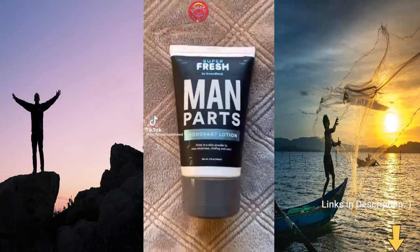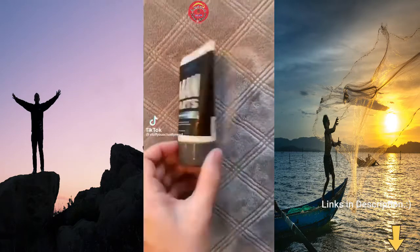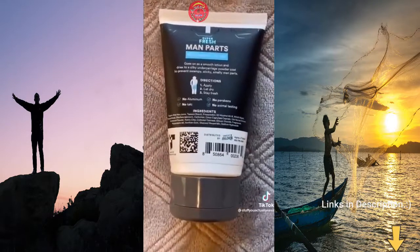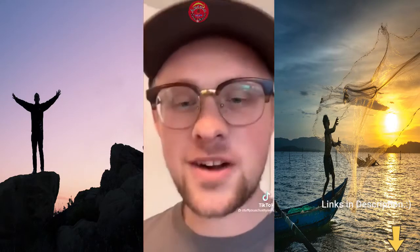This is my man parts deodorant lotion that I found on Amazon, and it is exactly what you think it is. You just apply it to your man parts, then let it dry. It will stop any chafing and take care of any odor. This was designed by a doctor and has over 700 reviews on Amazon. It's just super fresh and it's going to take care of your balls.